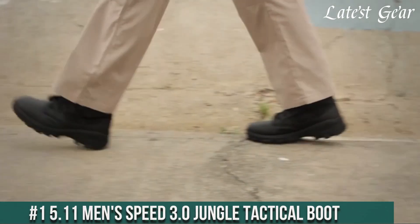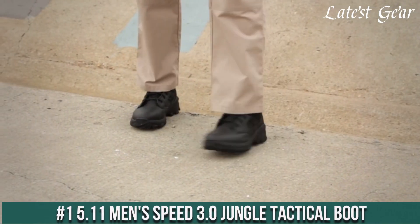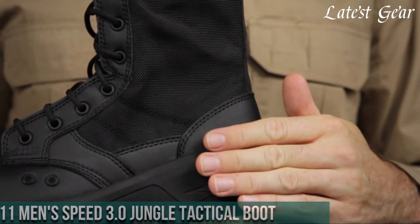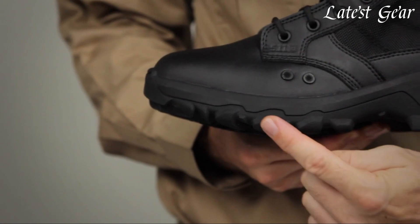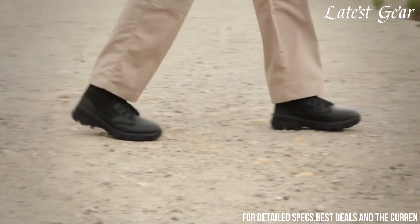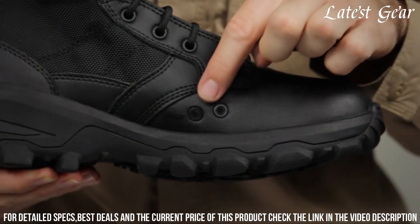Number 1. 5.11 Men's Speed 3.0 Jungle Tactical Boot — the ultimate footwear for jungle operations. These boots are designed to excel in hot and humid environments, providing comfort, support, and performance.